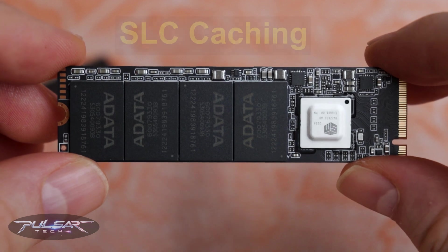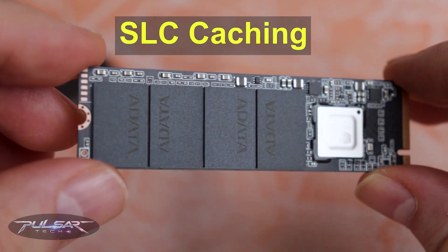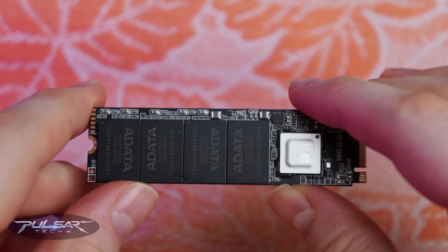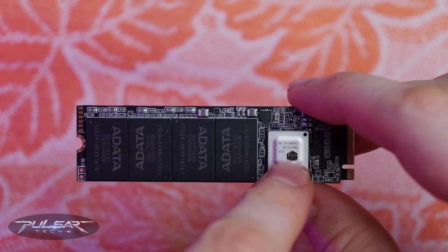Furthermore, it includes SLC caching, enhancing data transfer speeds for smaller, more frequent bursts of data. On the drive's PCB, you'll find 4 memory chips, likely 512 GB each, and the aforementioned Silicon Motion controller.